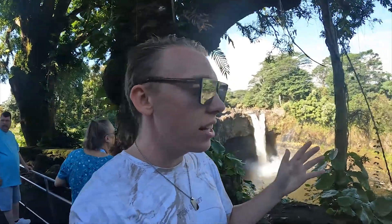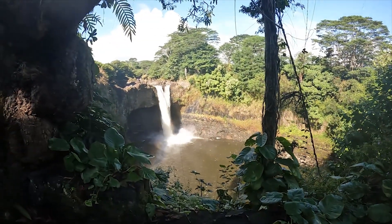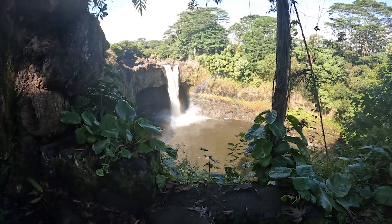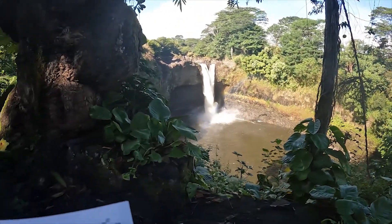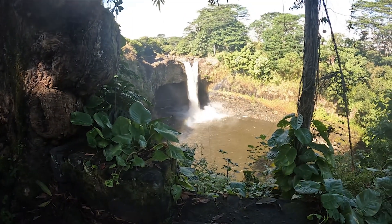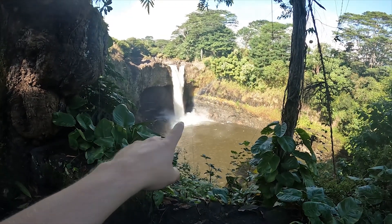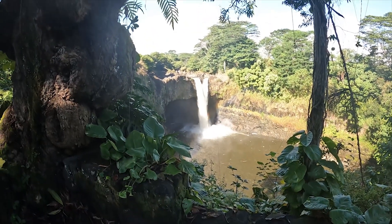Wolfpack, we're finally here on the Big Island. We're here in Hilo, as you can see behind me. We're here at the waterfalls — I think this one's called Rainbow Falls. If you look very carefully, I don't think it's going to pick up on the camera, but you can see the rainfall right there and also down there as well. It's pretty cool.